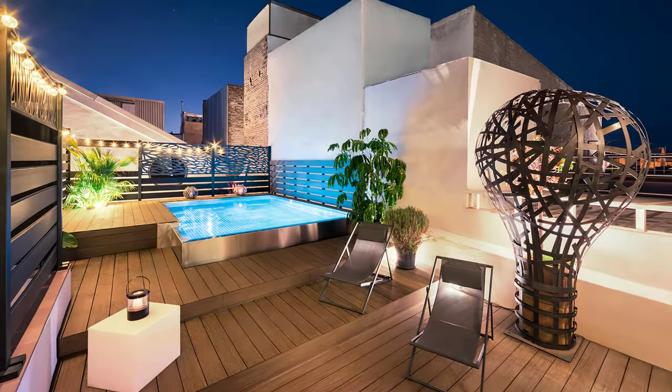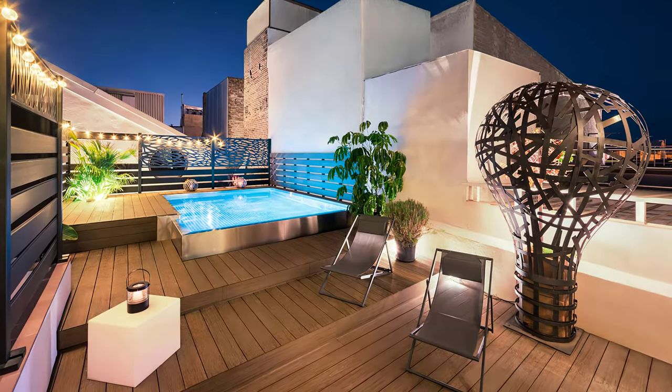Further exploration reveals the owner's workshop and studio, which was left untouched.